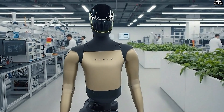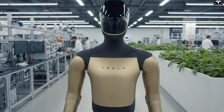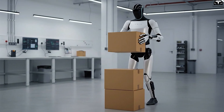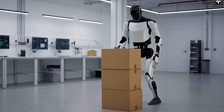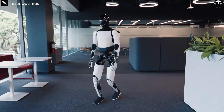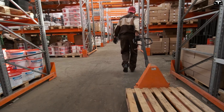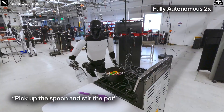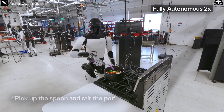How can Optimus V3 detect and correct mistakes when working with humans? One of the biggest challenges for humanoid robots like Tesla Optimus V3 lies not only in maintaining stable internal operation, but also in handling mistakes in environments with humans. This is what sets V3 apart from traditional industrial machines, which typically operate in closed spaces with little interaction. Once placed in factories or even home environments, the robot must face countless unexpected scenarios: a worker handing over an item with the wrong weight, a slippery surface altering its balance point, or even an unclear voice command.